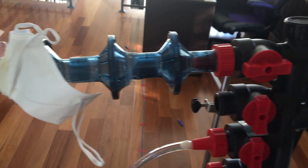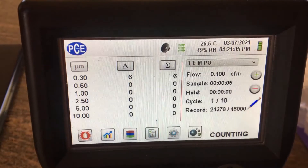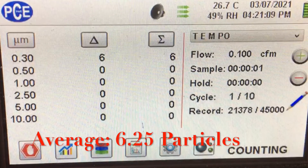We wanted to do an additional control, so we tested a KN95 that we had over 10 trials as well. We tested the 0.3 micron channel and averaged around 6.25 particles over those 10 trials with the KN95.